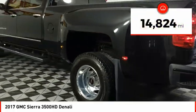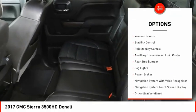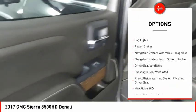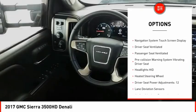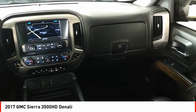Here are some of this vehicle's great options: remote engine start, running boards, cargo bed light, LED, traction control, stability control, roll stability control, auxiliary transmission fluid cooler, rear step bumper, fog lights, and power brakes.